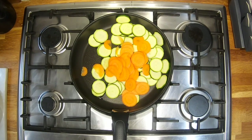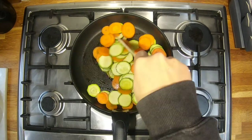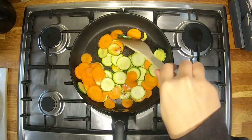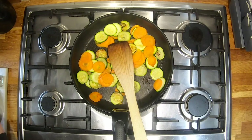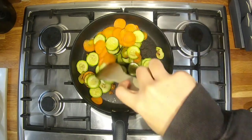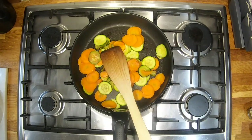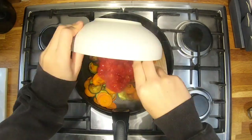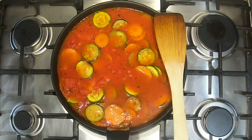Fry up the courgette and carrot, chopped thinly so they cook quickly. The worst thing I can do is give you uncooked veg because it doesn't sit well with the stomach, so I fry it as long as I can — probably about ten minutes. Then add in the spice mix, make sure everything's coated so it doesn't stick and burn, then in go a tin of chopped tomatoes, the stock, and the rice. Done — just let it reduce.